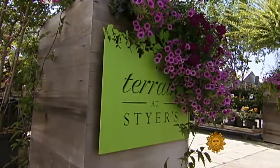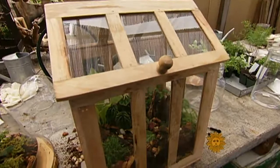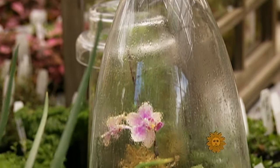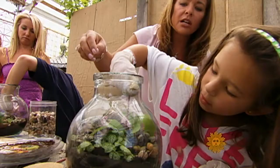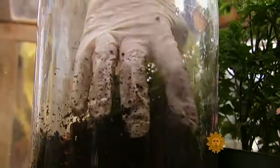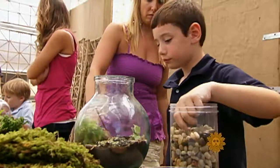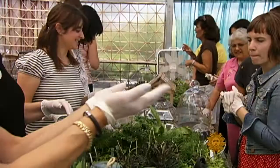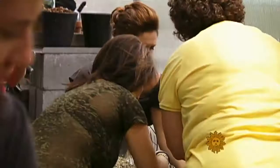What is a terrarium? It is a closed environment where the condensation dribbles down and the plant is self-watering. Tova insists that anyone, with or without a green thumb, can create a beautiful terrarium. You can do it with mason jars from your attic, an old fishbowl from your basement — you can probably find something around your house that works as a terrarium.